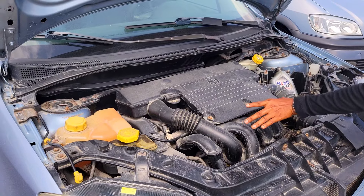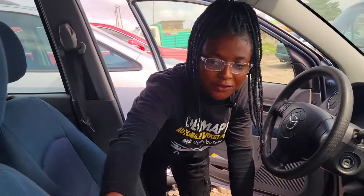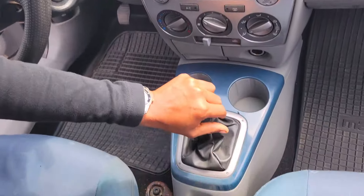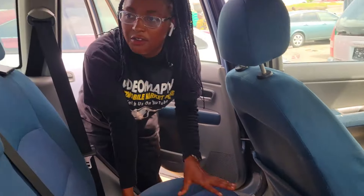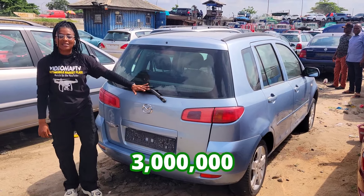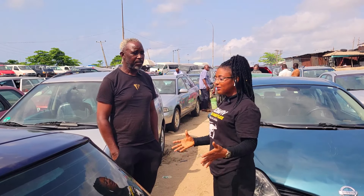This is a foreign used Mazda 2, 2004 model, four-plug engine capacity, economical engine. It has a beautiful fabric interior — take a look, so neat. There's the dashboard, AC, sound system, manual transmission, two cup holders, and a sealed roof. The back seat view is made of three clean headrests, looking so neat. 2004 model and the price of this car is 3 million naira, slightly negotiable.